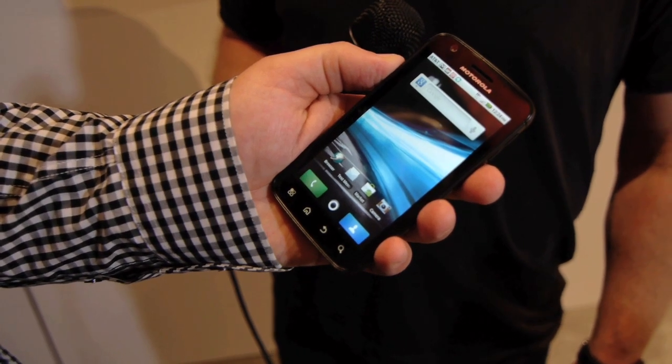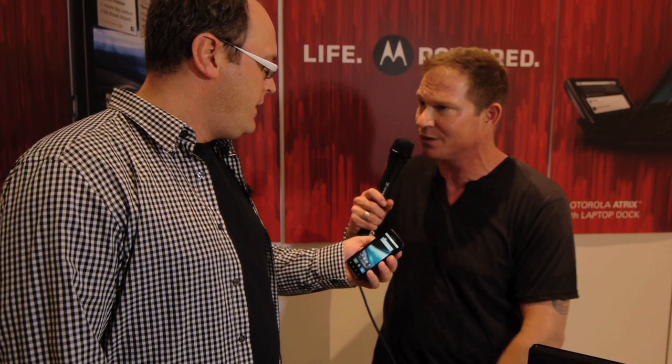I'm here with Andrew Wells from Motorola. You guys got a brand new phone that's blindingly fast. Can you tell me about the processors and the operating system that's working in it?